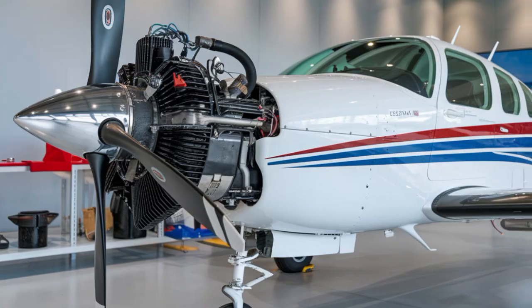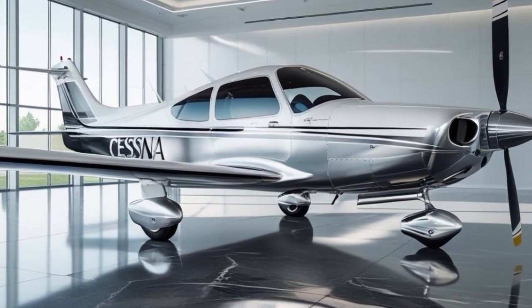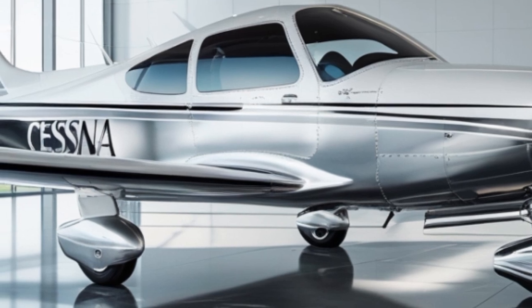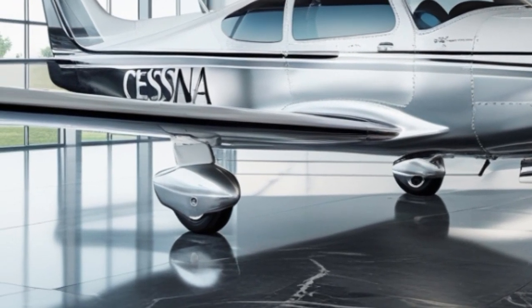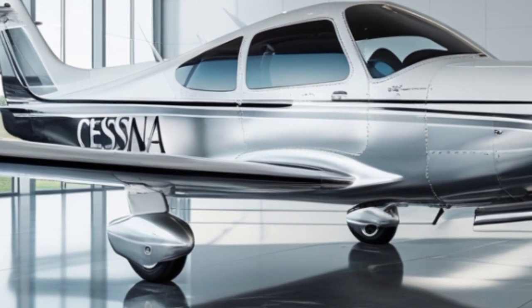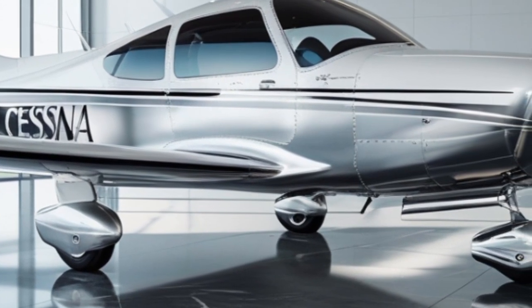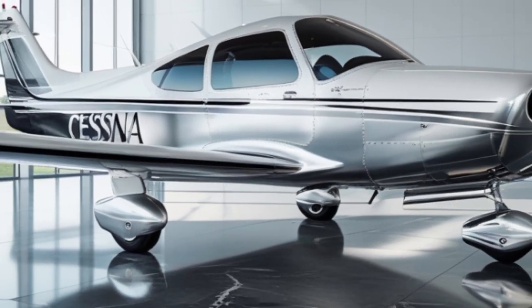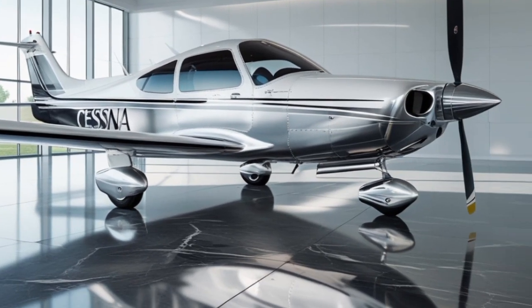This translates into improved fuel efficiency, better handling, and a slightly higher useful load for pilots and passengers. The exterior styling of the 2025 Skyhawk has also been refined with smoother lines, new LED lighting all around, and aerodynamic fairings that not only look great but also add a few knots to the cruise speed.